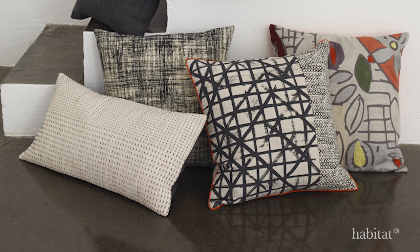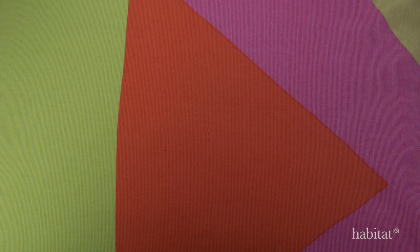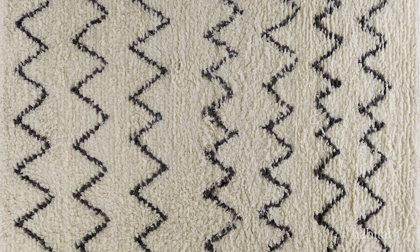Textiles this season include 1980s abstract pattern, oversized botanicals, utilitarian monochrome, and the unexpected introduction of pink into our seasonal colour palette.